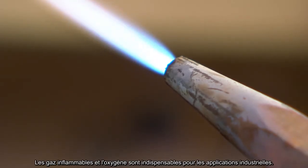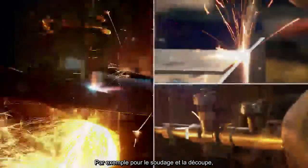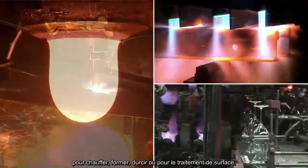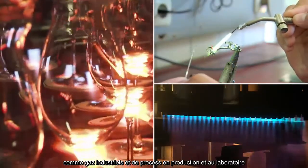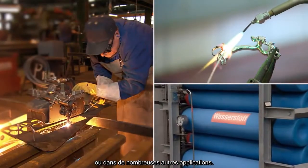Flammable gases and oxygen are indispensable in industrial applications. For example, for welding and cutting, for heating, forming, hardening, or for surface treatment — as industrial and process gases in production and the laboratory, or in countless other applications.